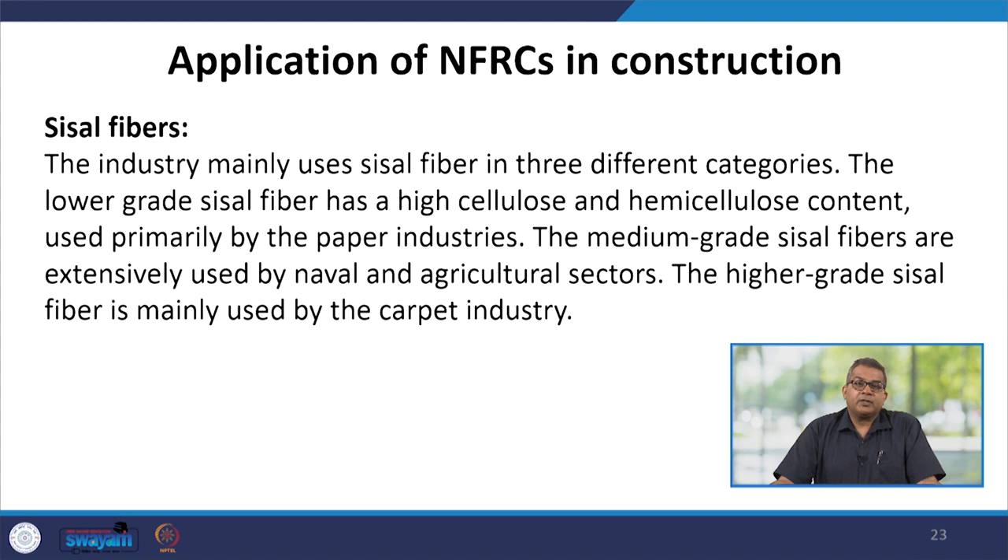The industry usually uses sisal fiber in three different categories. The lower grade sisal fiber has high cellulosic and hemicellulosic content and is used primarily by paper industries. The medium grade sisal fiber is extensively used by the naval and agricultural sector. The superior grade sisal fiber is used by carpet industries.